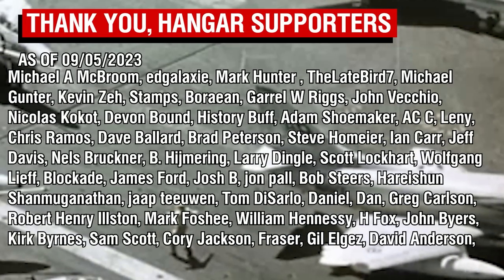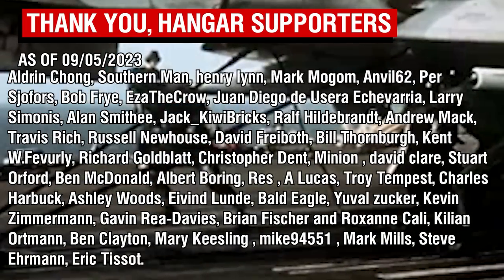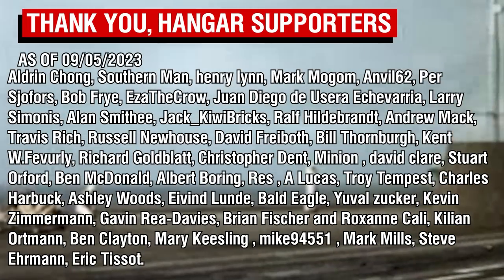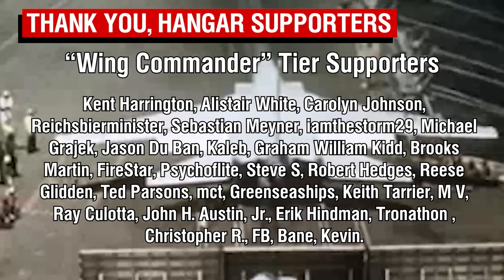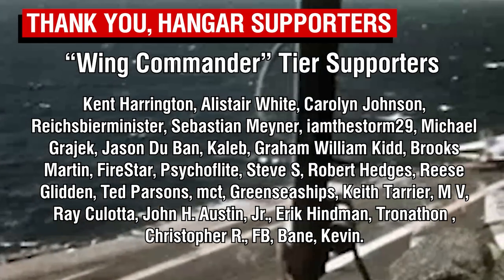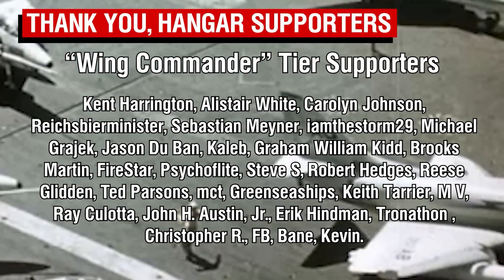Thank you all so much for watching, and a big thank you to the Patrons. There may be a slightly chaotic schedule for the next week or so due to some last-minute roadblocks with upcoming videos. A big thank you to our Wing Commander tier Patrons, our highest tier members. Your continued support has been absolutely amazing — catch you all next time.